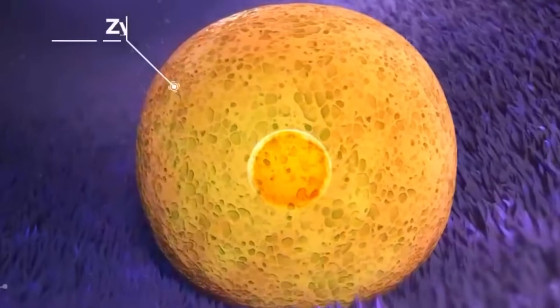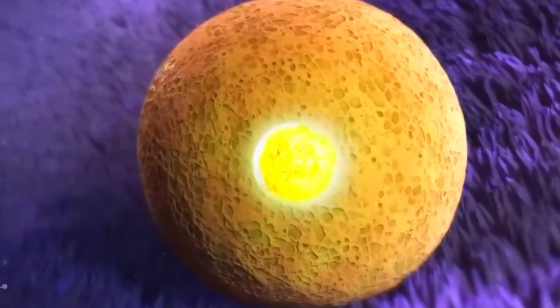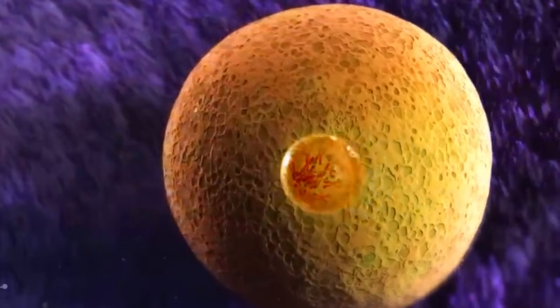The genetic material from both mother and father combines to create a complete set of 46 chromosomes, half of which are inherited from each parent. This single cell, known as a zygote, is the first cell of the developing embryo. It carries all the genetic instructions necessary to form a new individual.